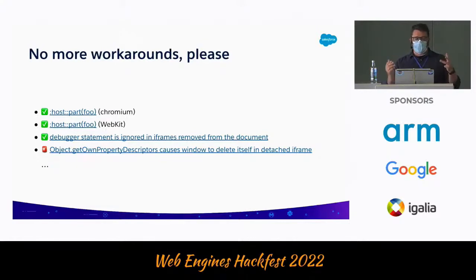The first two issues here were reported from Salesforce, where we had CSS parts coming in — part and host were not working together. We were able to reach out to WebKit and address that. At that point, Chromium was the last browser to fix it, and we did a partnership with Igalia to get this one fixed. It looks like a small bug, but it opens a lot of doors for us rather than having to rely on workarounds.